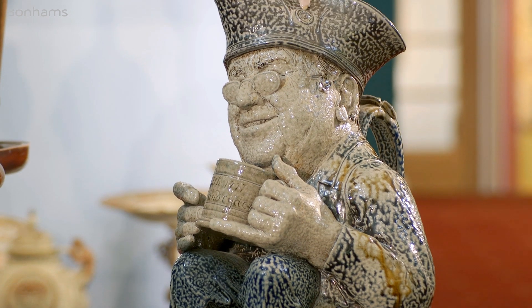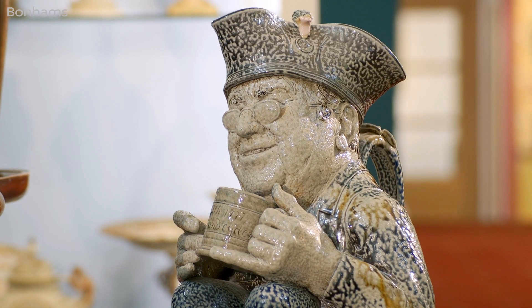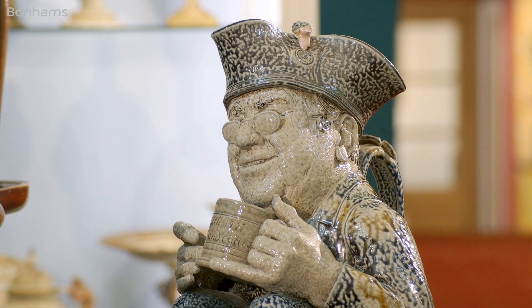So why are they called Toby Jugs? I suppose they're named after Toby Philpott, who was a great drinker in the 18th century and has given his name to all these wonderful things.